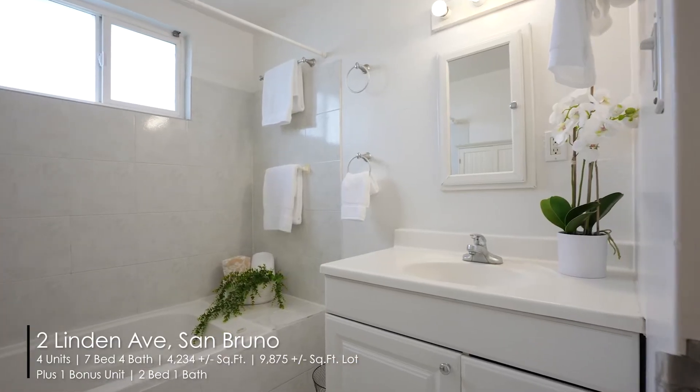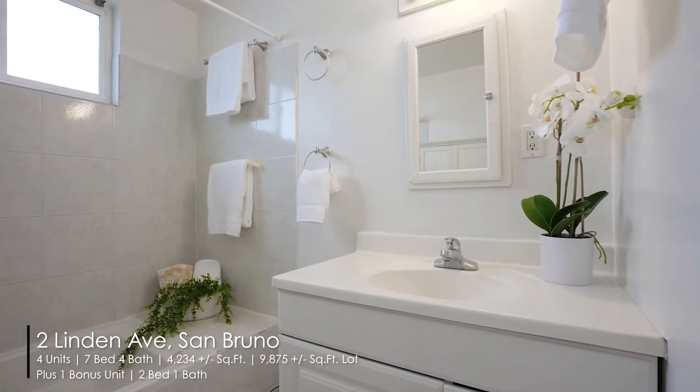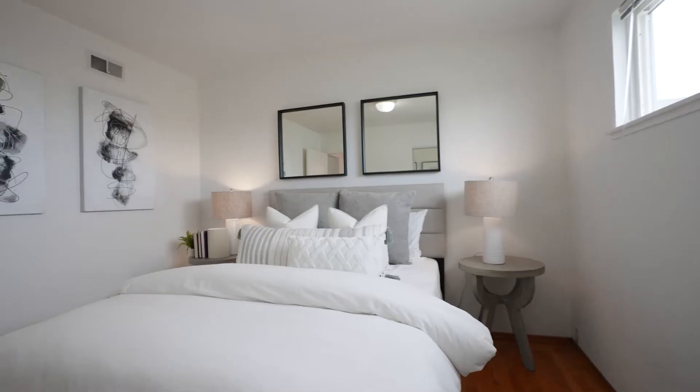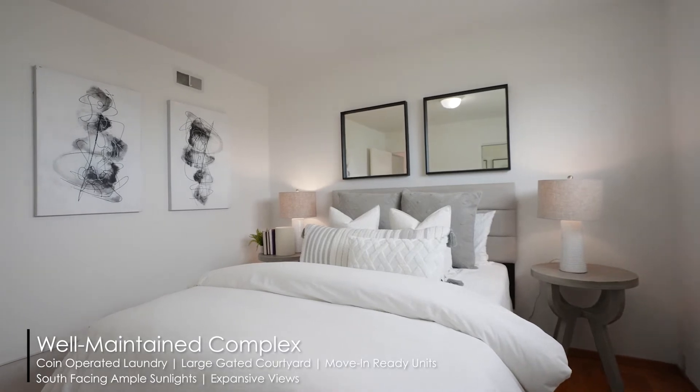Of course, you could always do value-adding and build an ADU to increase even more income. What an awesome investment opportunity — come grab it before it's gone!